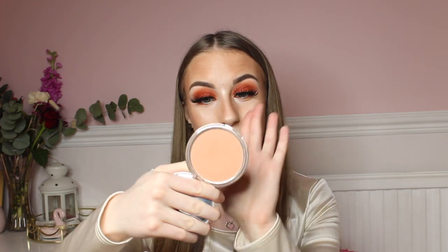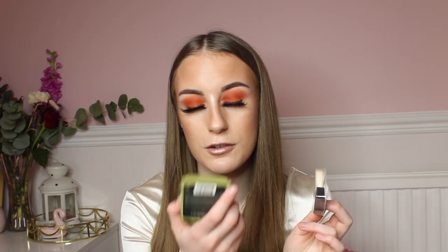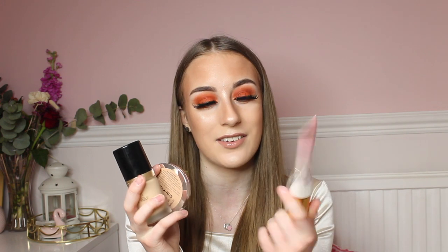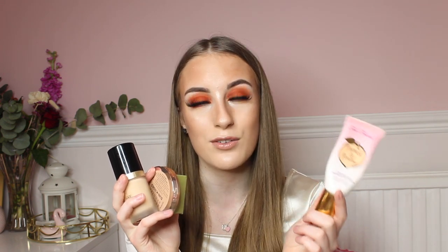I also have an Urban Decay bronzer — everyone needs a bronzer in their makeup bag. These are really affordable and the colour is gorgeous. Finally, I have the Benefit Dandelion blusher, which actually smells like flowers. It's a lovely pinky blush colour and looks really pretty on top of your makeup. Makeup is always a good gift option and since it can be quite expensive, it makes a lovely present.